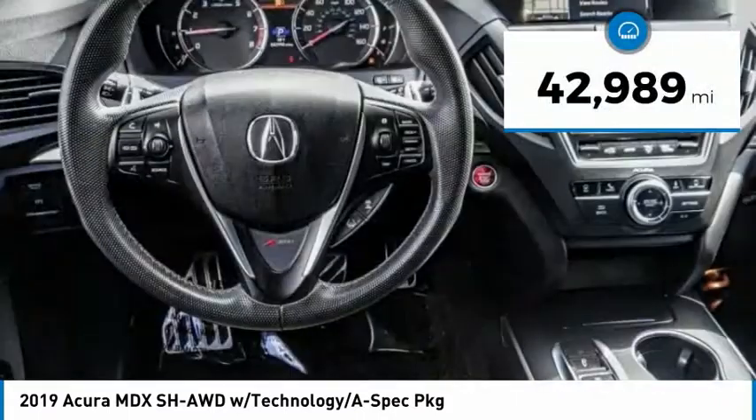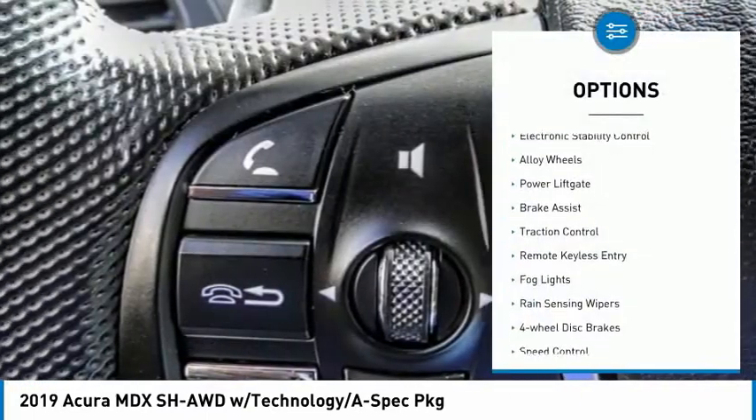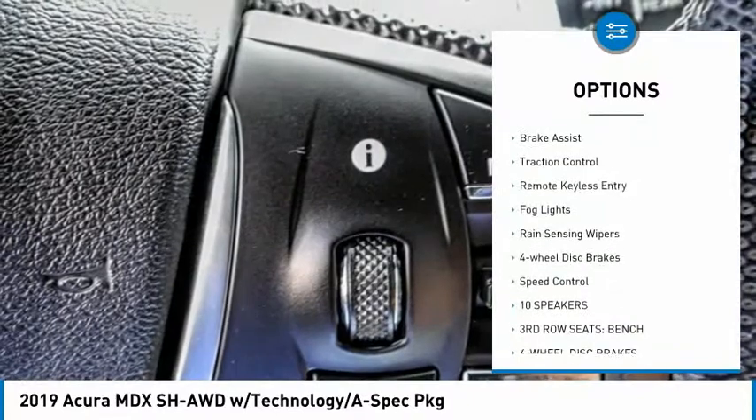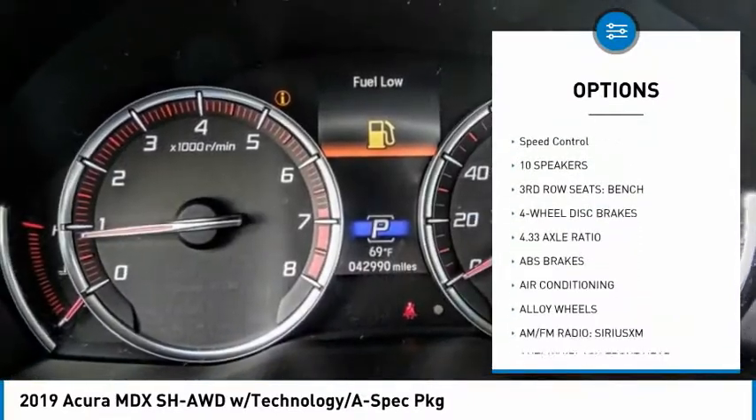This vehicle has less than 45,000 miles. Here are some of this vehicle's great options: electronic stability control, alloy wheels, power liftgate, brake assist, traction control, and remote keyless entry.